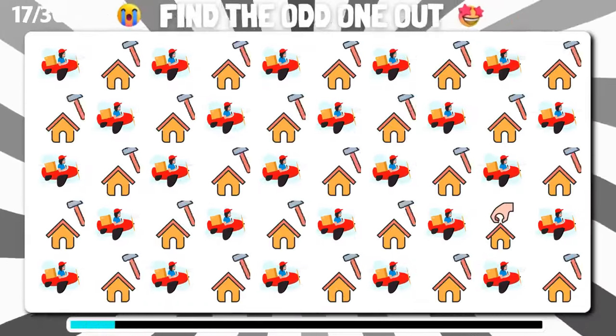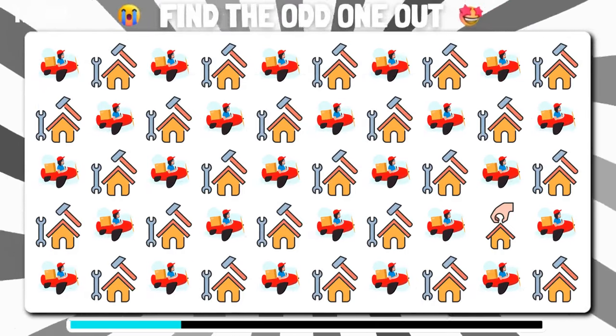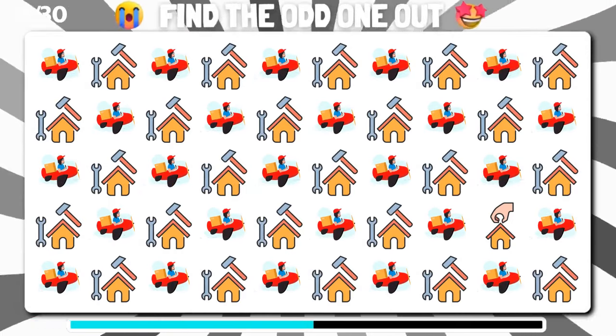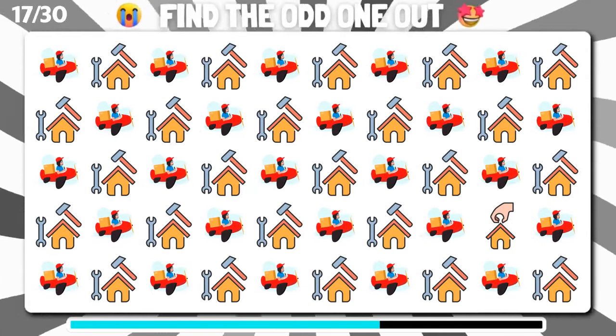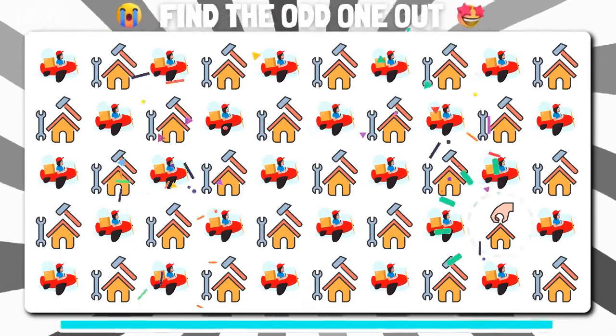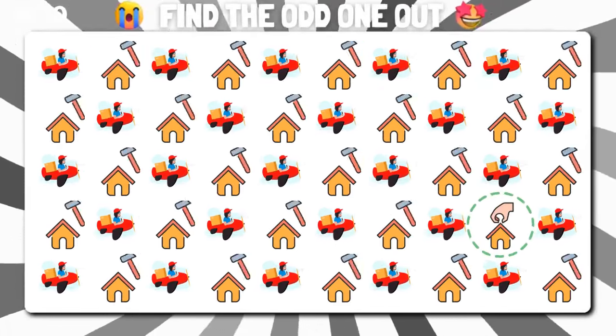Can you locate the odd emoji in this group? Well done, you found the odd one out.